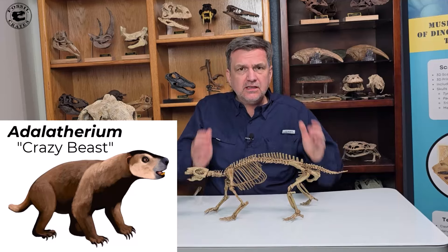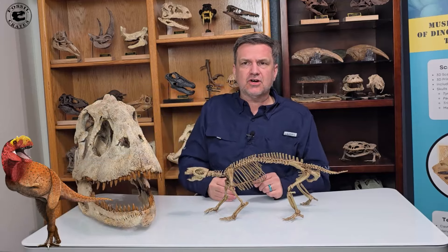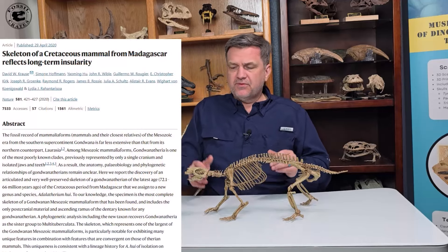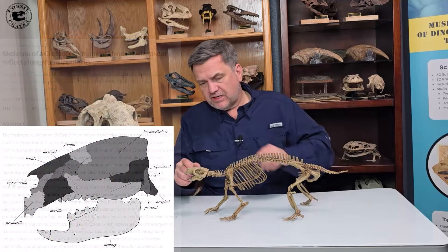This was one of the largest mammals that lived alongside dinosaurs like Majungasaurus on the island of Madagascar, 70 to 66 million years ago. This critter was alive when the really bad day happened, and this was an incredible find. This specimen is mostly complete.